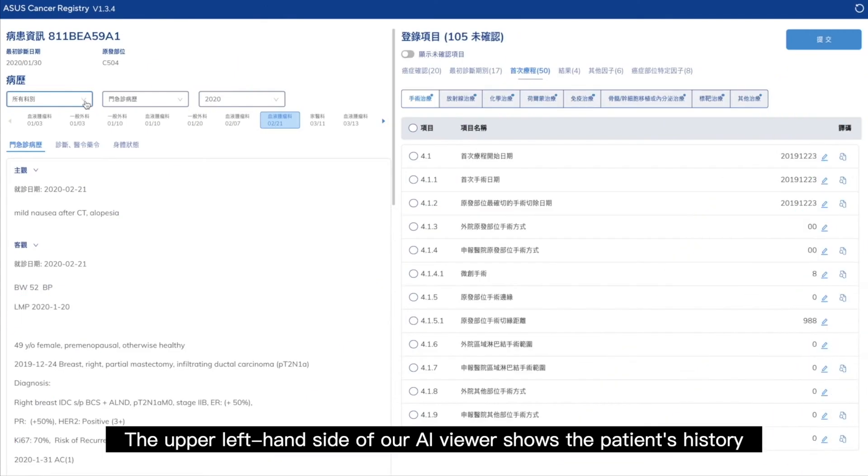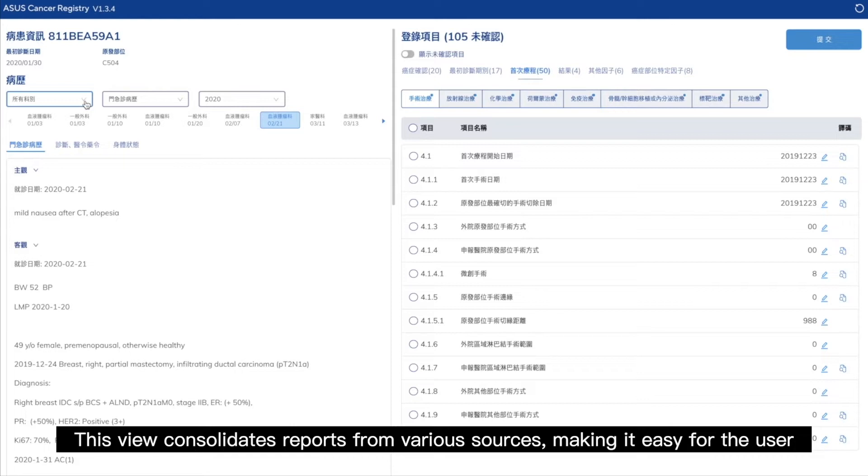The upper left-hand side of our AI viewer shows the patient's history. This view consolidates reports from various sources, making it easy for the user to find the relevant information related to this particular patient in a single web app.